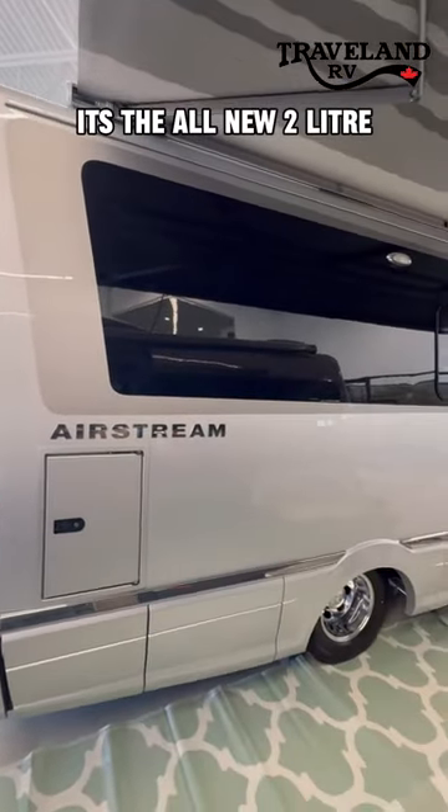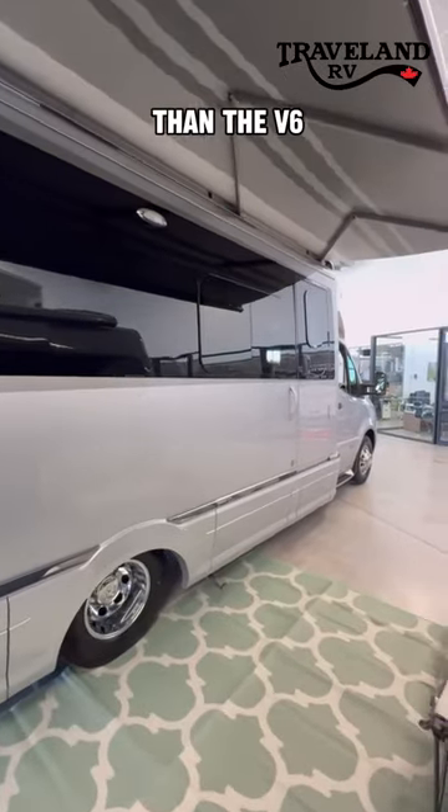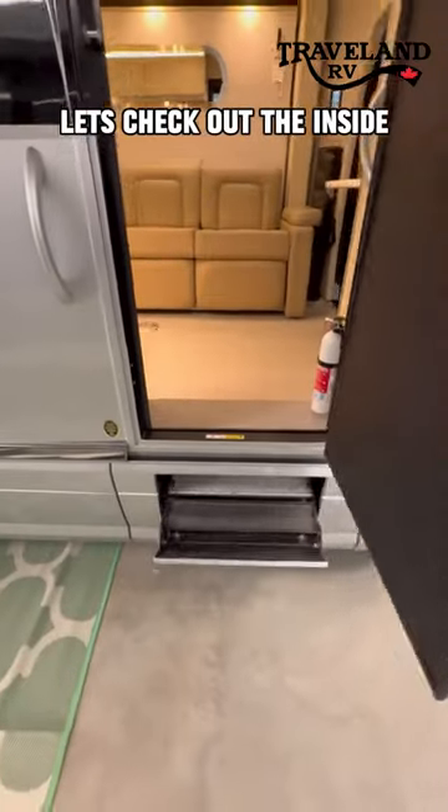It has the all-new 2.0-liter twin-turbo 4-cylinder engine with more horsepower, more torque, and better fuel economy than the V6. Let's check out the inside.